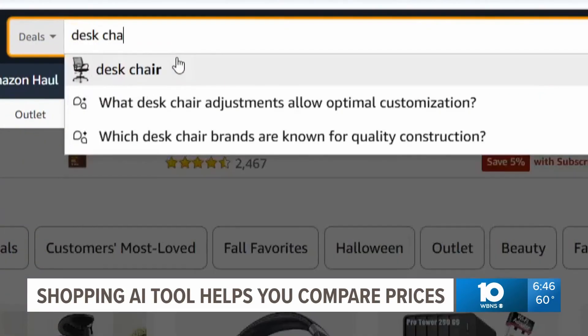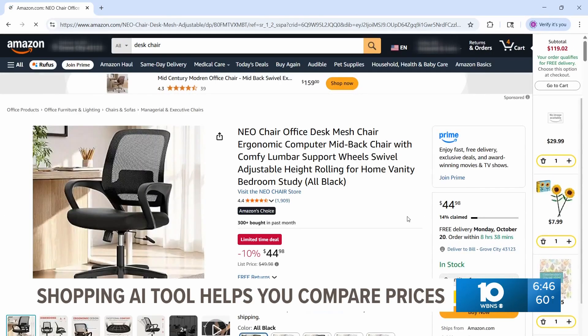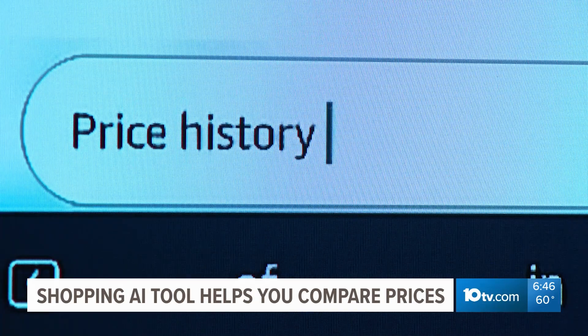Here's how it works. Select any item — we chose a desk chair. The product will show that it's selling for a certain price. Sounds like a good deal, but is it? Now click the AI button and ask for a price history.